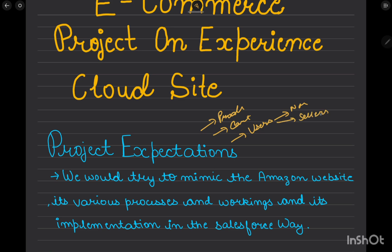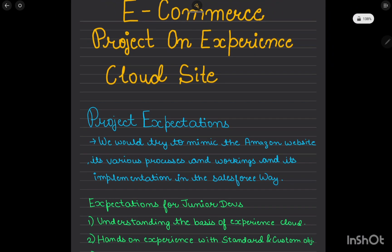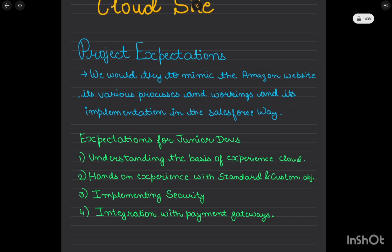We'll be configuring things for the Salesforce process, covering the different processes involved. It won't be a purely Experience Cloud project — it would be a mix of Sales Cloud, Service Cloud, and Experience Cloud, all three combined.